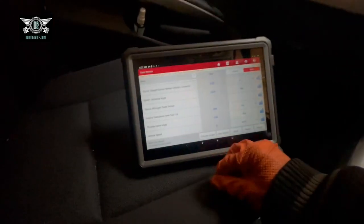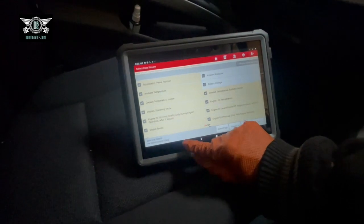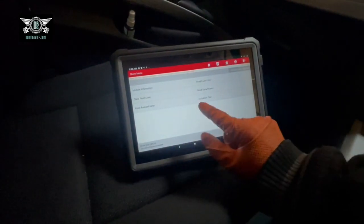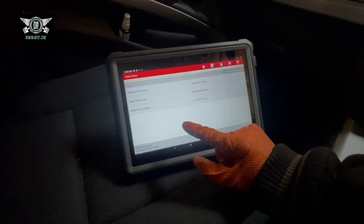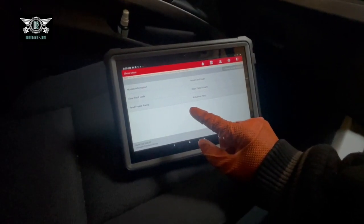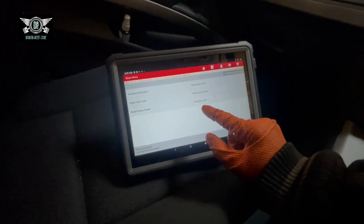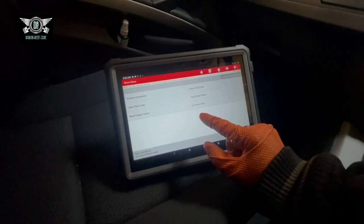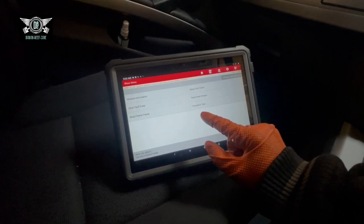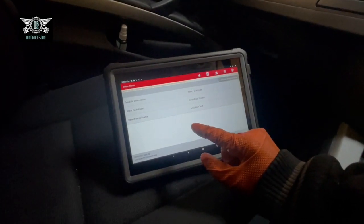I was checking here with this diagnostics equipment. This car had the coils and spark plugs replaced five years ago and it's only done 10,000 miles since then, so I doubt it's something to do with those two. But it could be the fuel injectors.